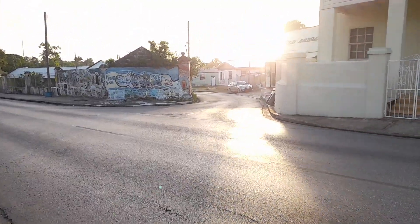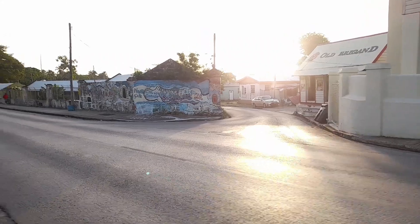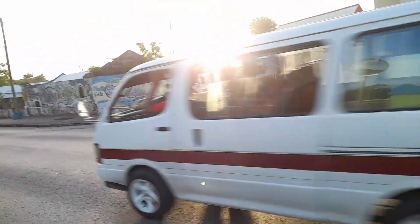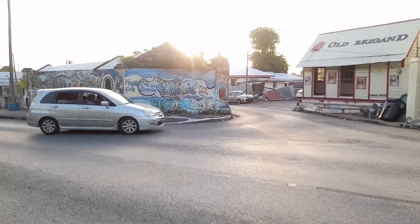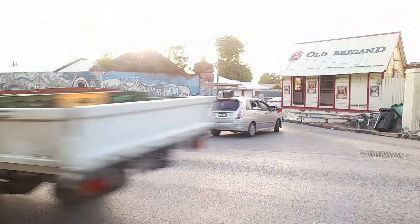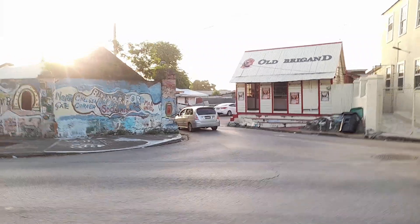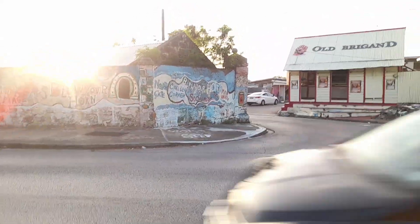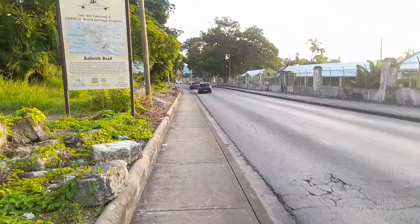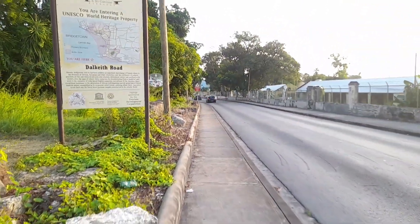And this is the Frederica shop here, which has been around this neighbourhood for many years. Down below here we go towards Chelsea Road and back to the Bayland-Bayville area as well. This is all Darkeith Road.